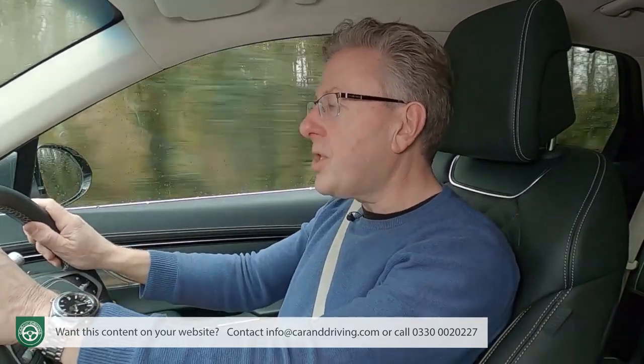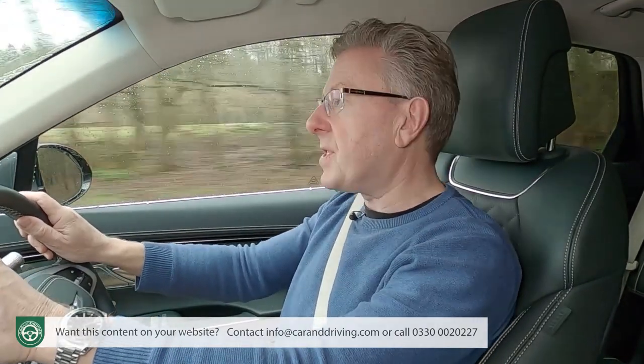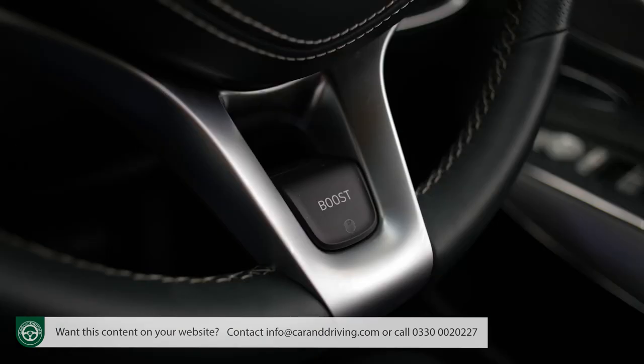This EV model also gets an e-terrain driving mode to handle slippery surfaces, and there's a sport driving mode that you can add to with a boost button on the steering wheel to make acceleration even feistier.